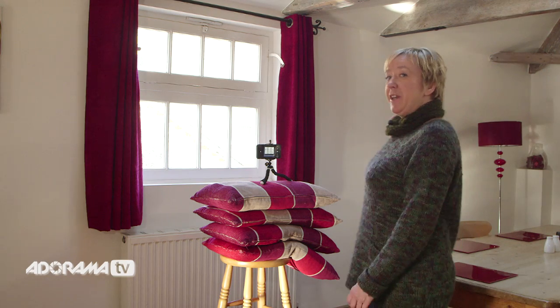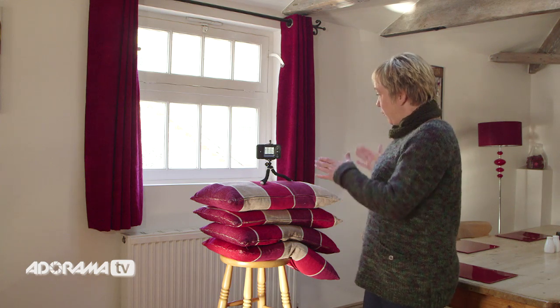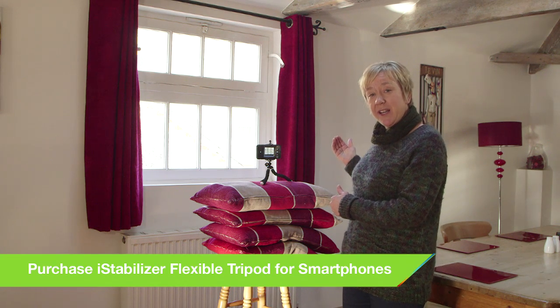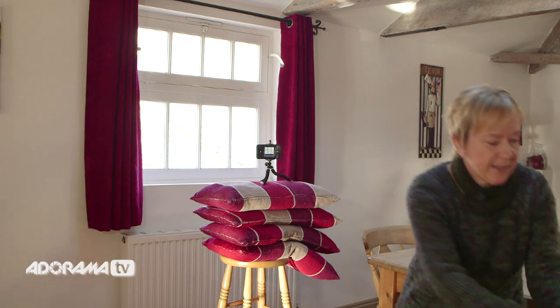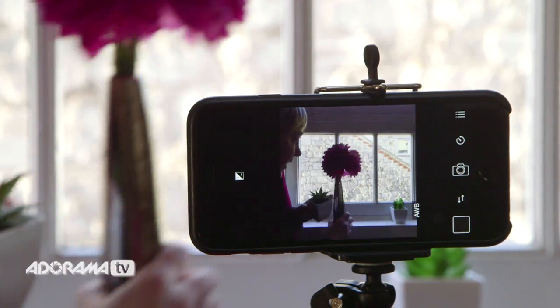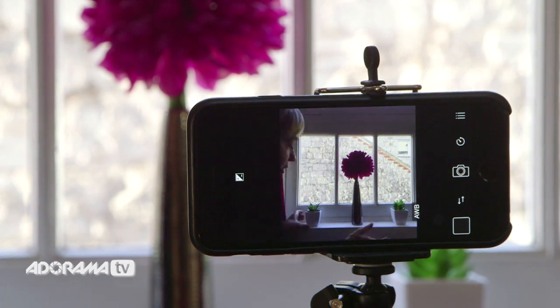As well as windows being great for available light, they're also fantastic for natural frames. I've got my camera set up here, I've grabbed a few cushions from around the home, and I want to introduce a subject into the frame that the window is making. So I'm going to place these plants carefully in the middle of each frame of the window so they're nice and symmetrical.